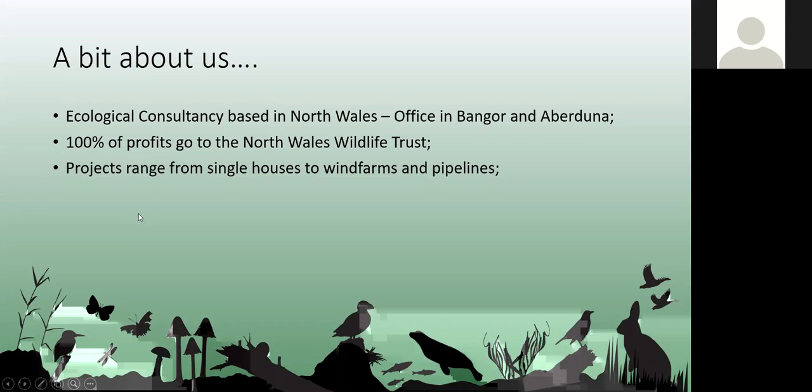The projects range in scale from small projects to larger infrastructure and wind farm projects, so there's quite a variety of work which we undertake.